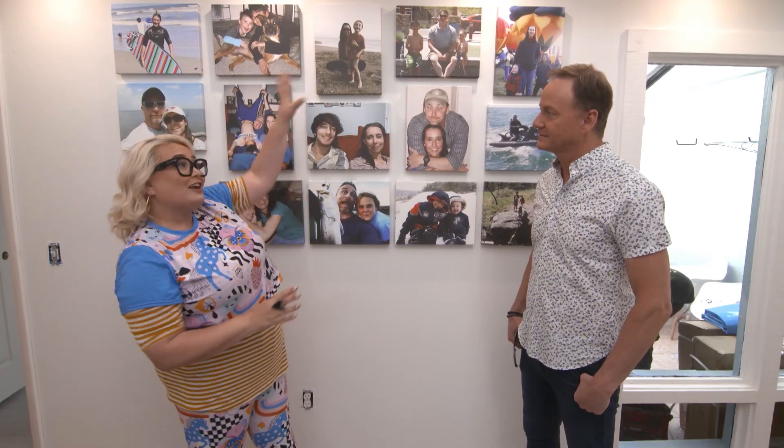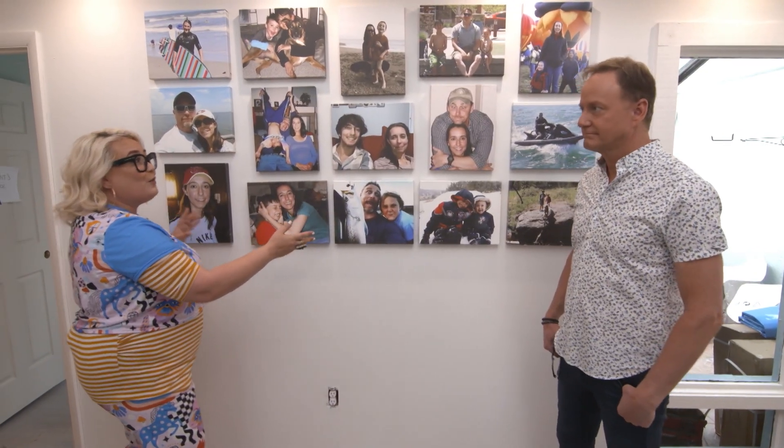Jen, give us the update — Montel wants to know. As you can see, electrical appliances still have to go in. We've got our gallery wall going up, though. Walmart Photo hooked us up with this amazing photo wall, and it's going to make the family so happy. Look here, because we still have a lot to do.